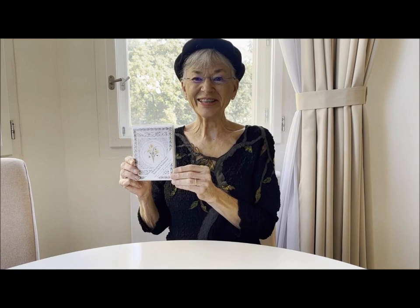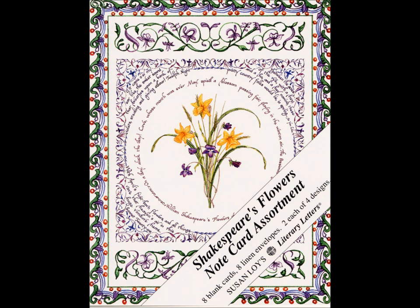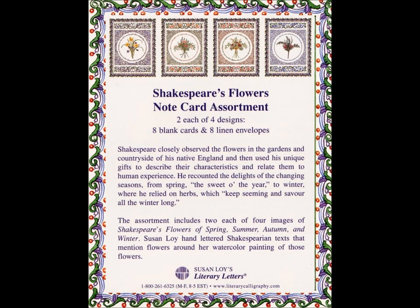Here's a note card assortment that's perfect for any flower lover. I'm Susan Loy and these are Shakespeare's Flowers. Each package contains eight cards and envelopes with two each of four seasonal flower designs.